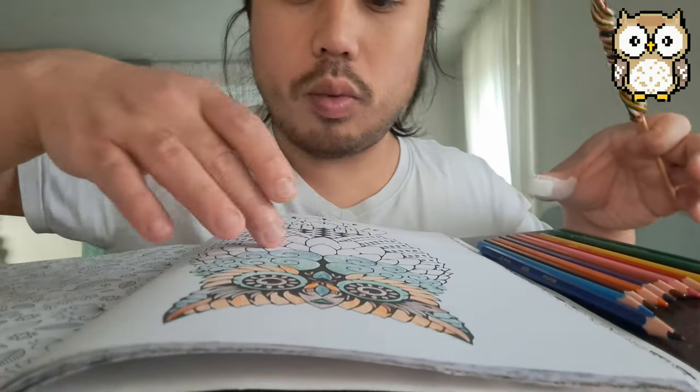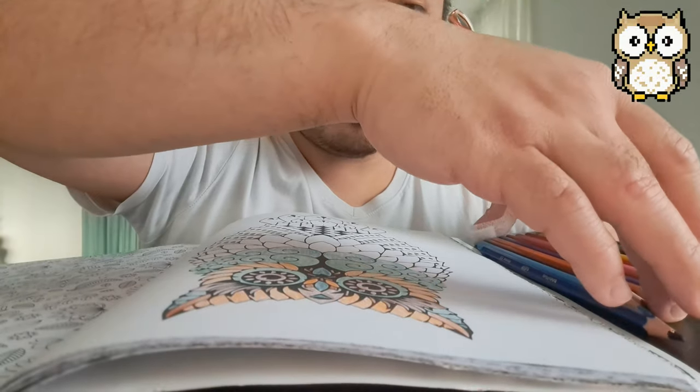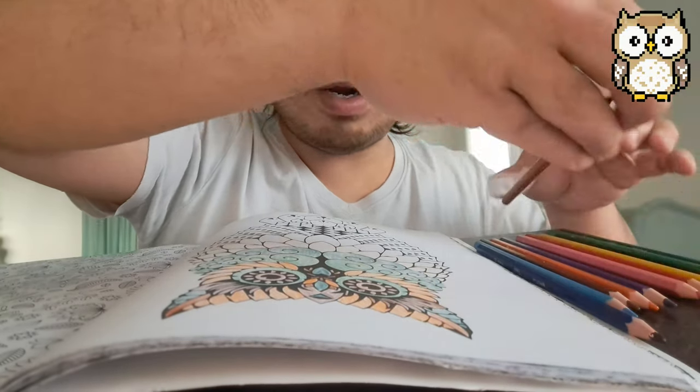Beautiful. I'll be thinking about what coloring. This is the whooping brown — I'll give it a brown color, a light brown.